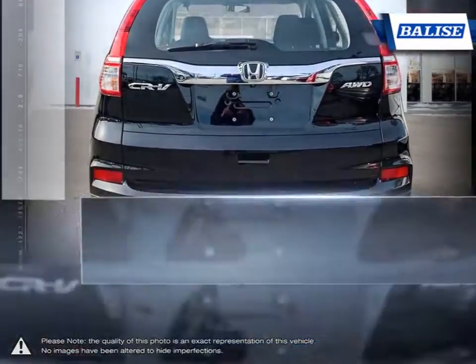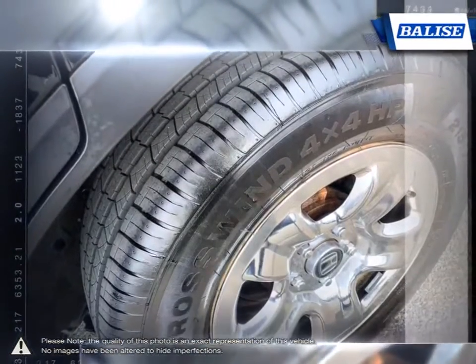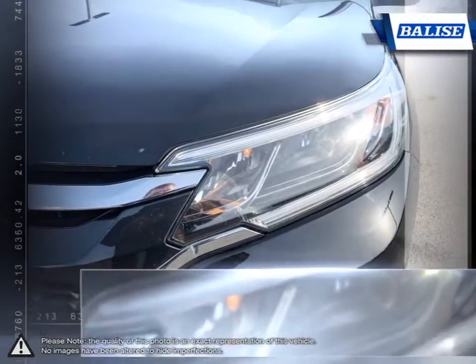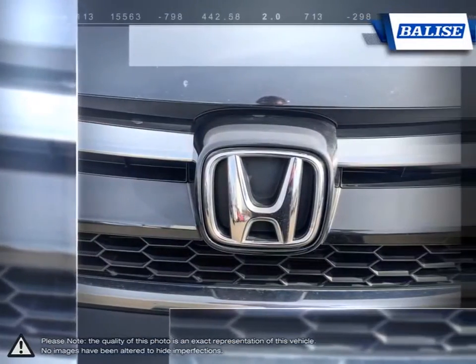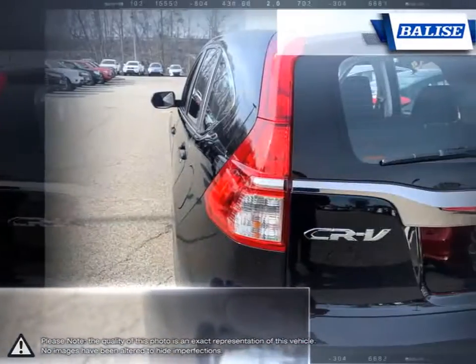Inside you'll find all the comfort and convenience you would expect with a surprising touch of luxury. With the rear seats folded down you'll find an abundance of cargo space, while the large windows provide excellent visibility. The CR-V's fuel-efficient engine alongside its solid handling ensure an absolutely stunning drive.